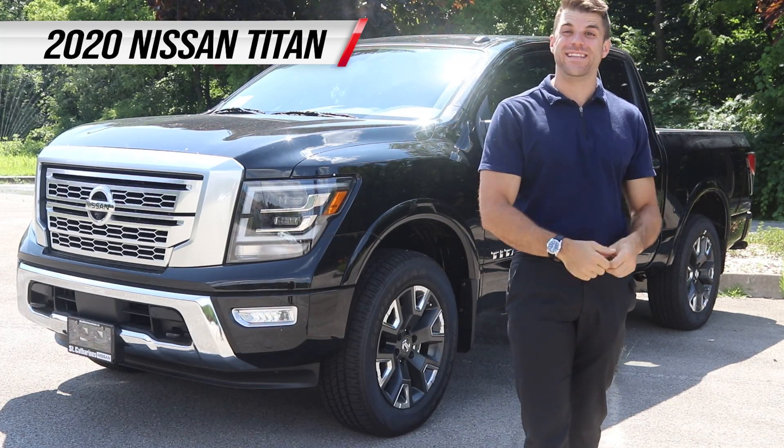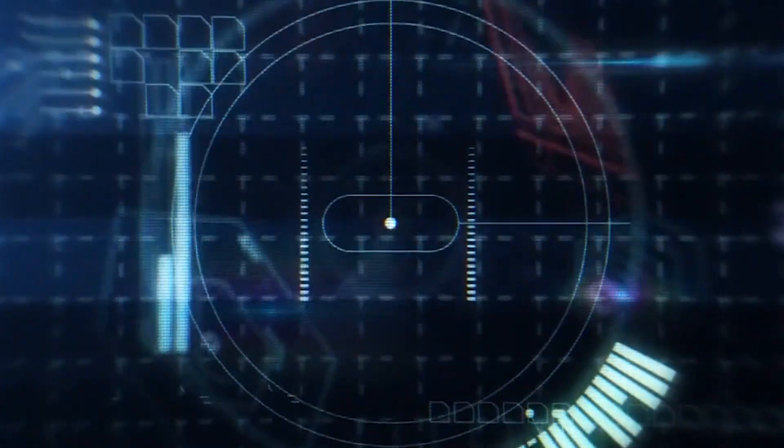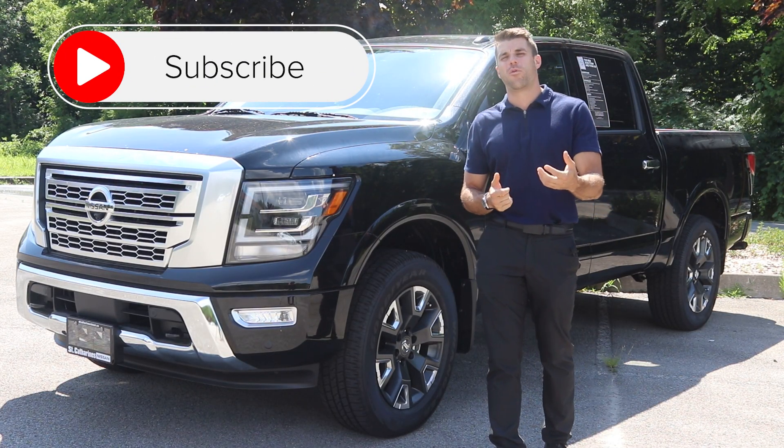We're here with the big boy, the 2020 Nissan Titan Platinum. Let's check it out. As always guys, subscribe to my channel Cars Unlocked before we begin.